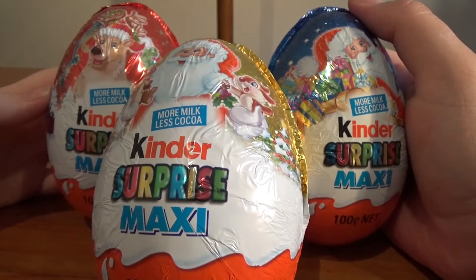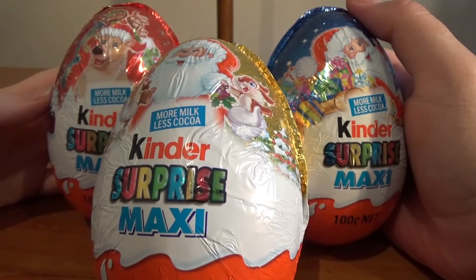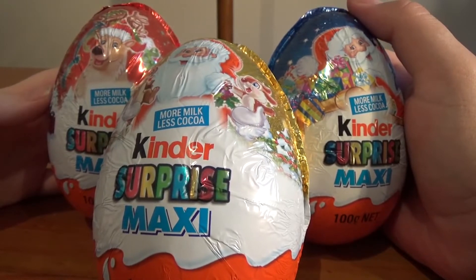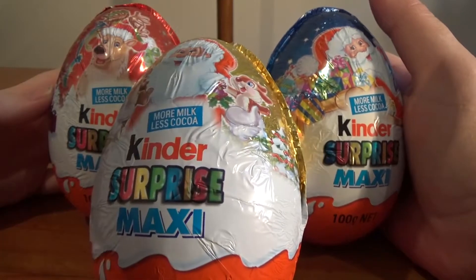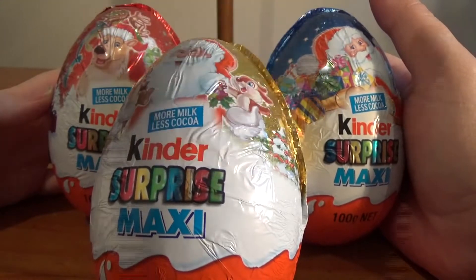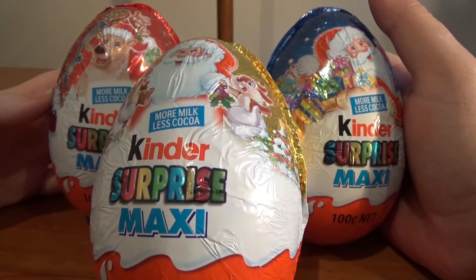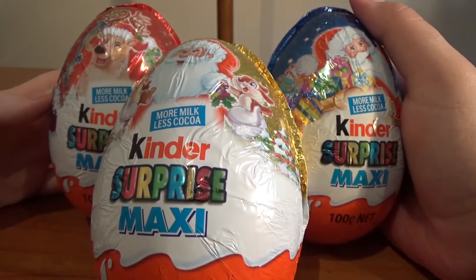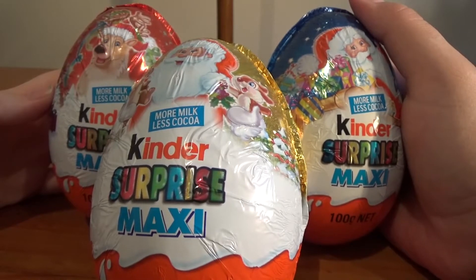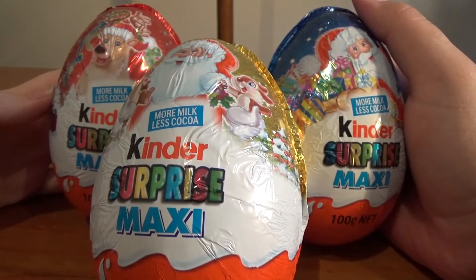Good morning, afternoon, and evening — we hope you had a very Merry Christmas and a Happy New Year once it arrives. As you can probably see, today we have Kinder Surprises, and we also have a brand new camera right here. You'll probably see a couple of other videos with poorer quality uploaded, as we've already filmed a few with the old camera, but clearer new ones are coming soon. We're also getting a new filming space and hopefully more lighting, so it's all happening.